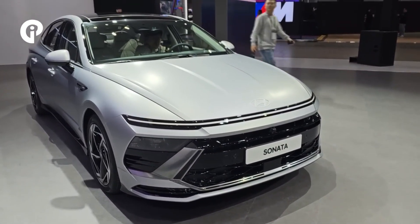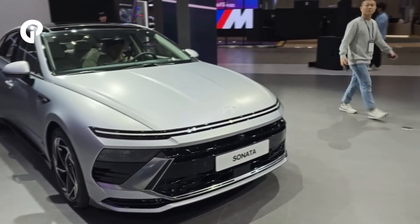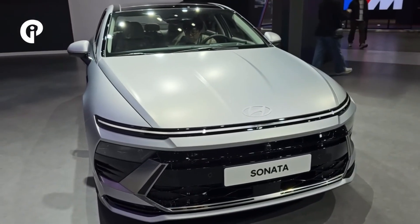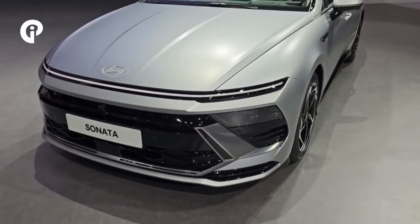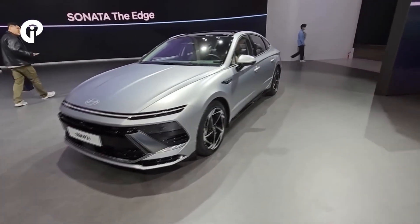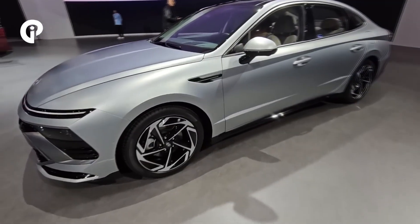Despite a prototype spotted with an AWD sticker on the windshield, there is no mention of all-wheel drive for the 2024 Sonata, which is surprising considering the Kia K5, with which it shares its platform, has had AWD for a while. Furthermore, technical details for the three powertrains have yet to be provided.